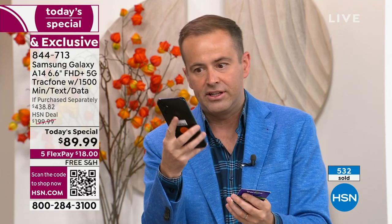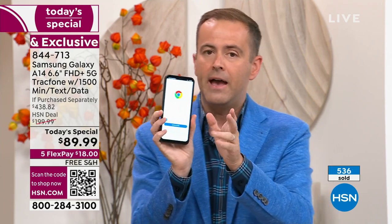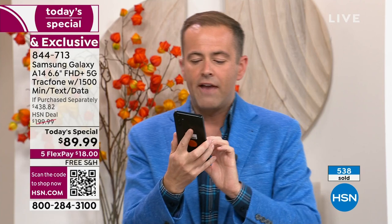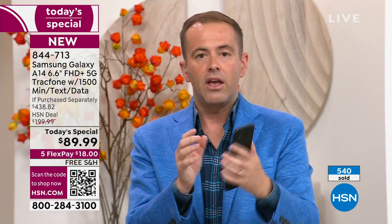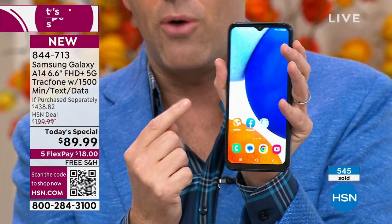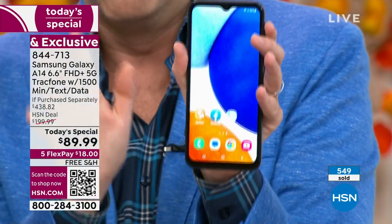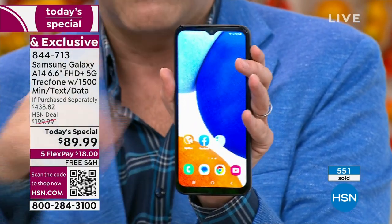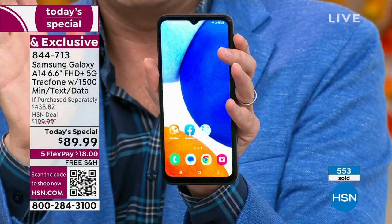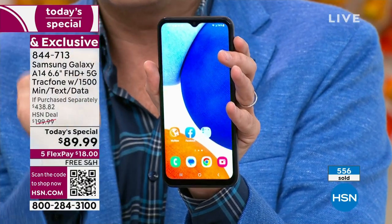Why wouldn't you upgrade to an amazing new Samsung A14 phone? If anybody finds it hard to see the screen — this is massive. It is the biggest cell phone in terms of screen size we have ever done — 6.6 inches. We were comparing this to other smartphones that we all own; it is massive in comparison. And it's also the slimmest and sleekest and lightest weight.